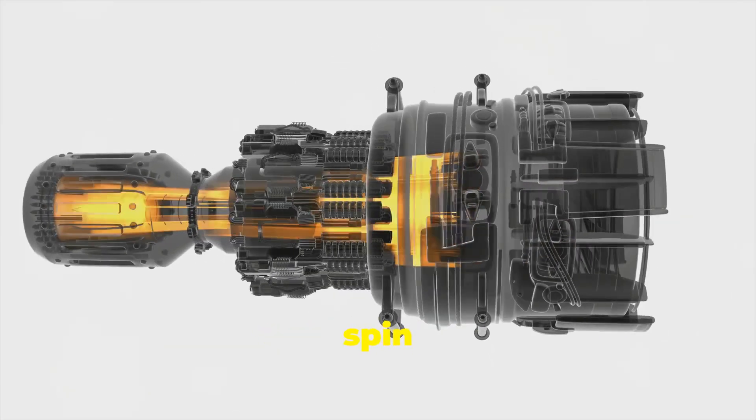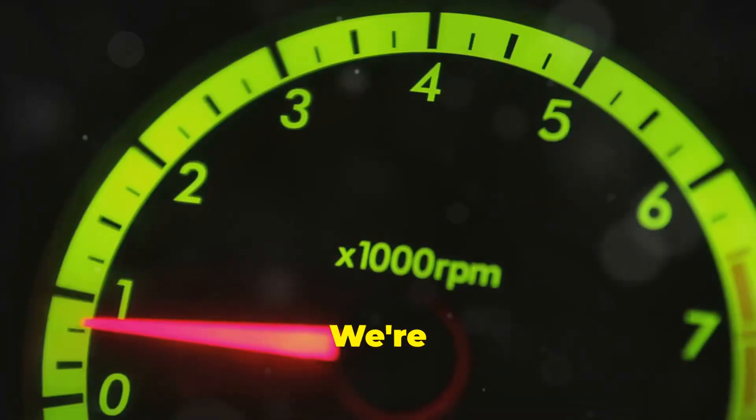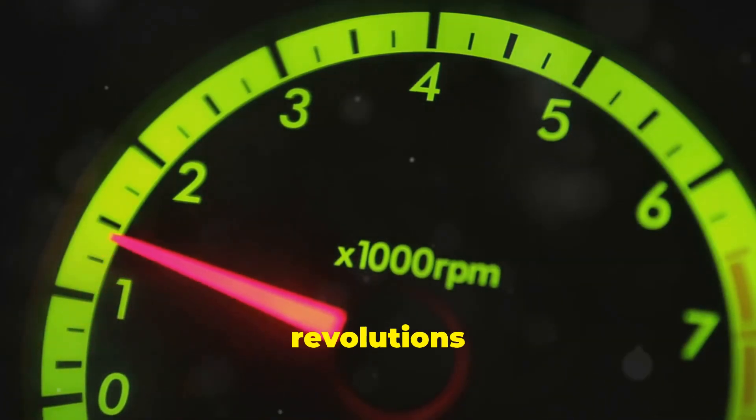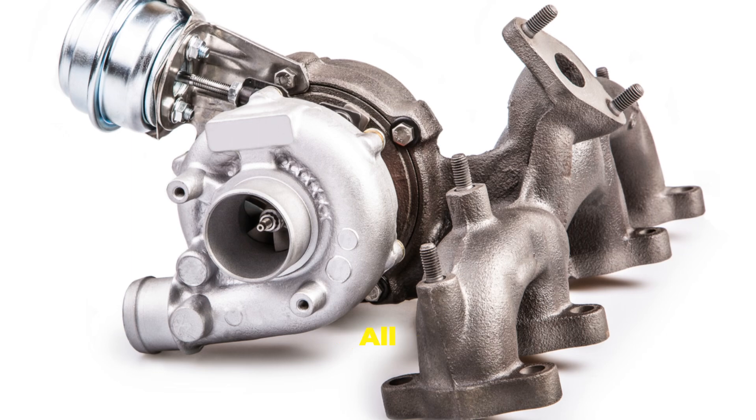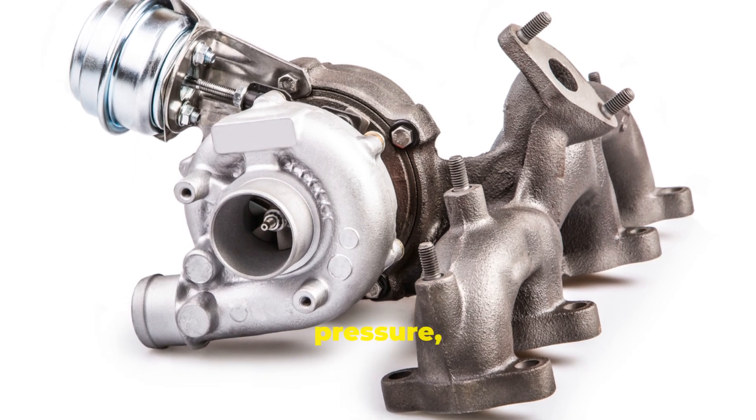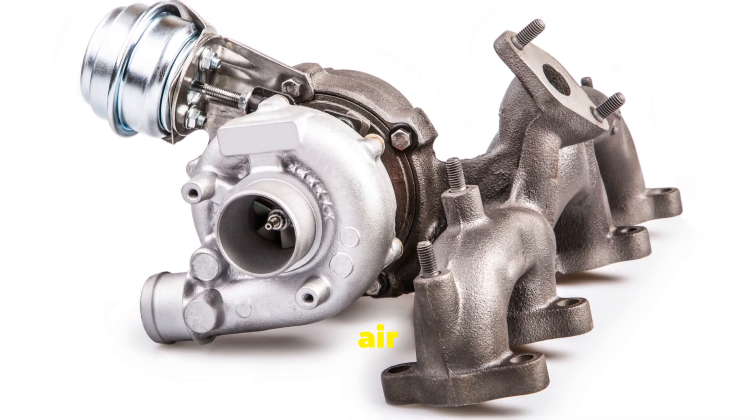Now these turbochargers can spin incredibly fast — we're talking tens of thousands of revolutions per minute. That's faster than a washing machine on spin cycle. All this spinning creates a lot of pressure, which is what forces that extra air into the engine.